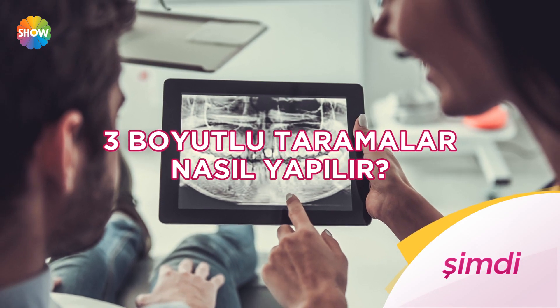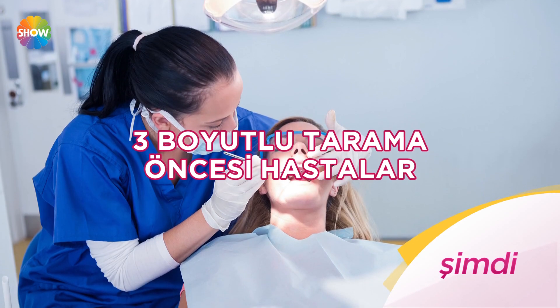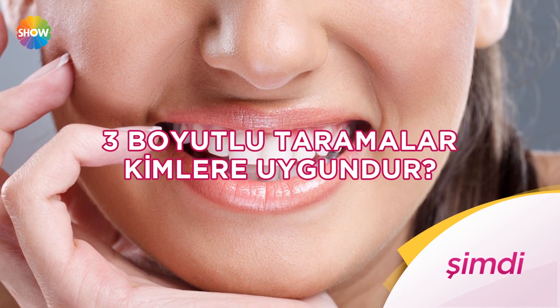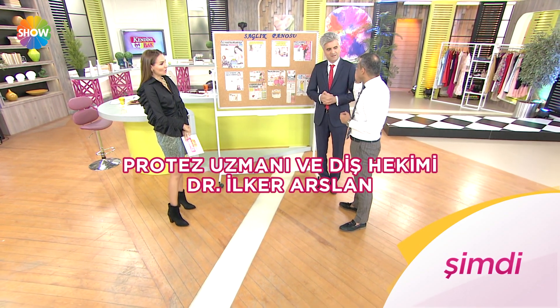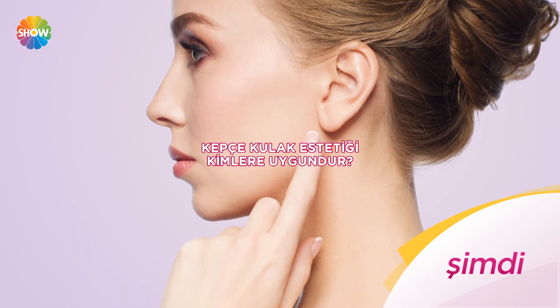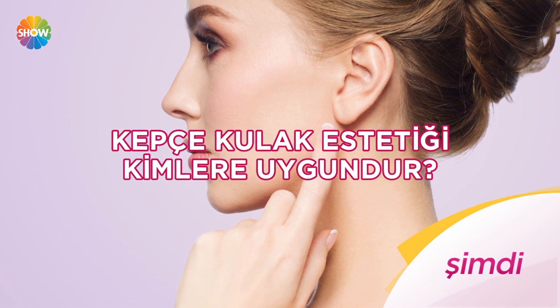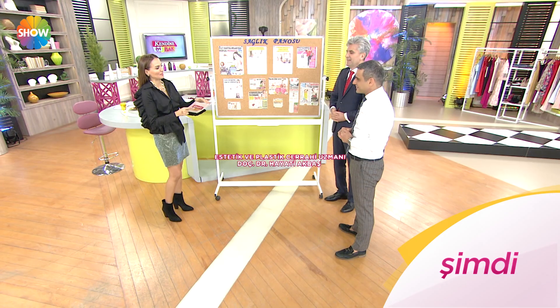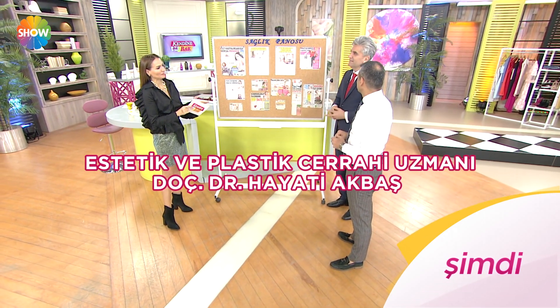Üç boyutlu taramalar nasıl yapılır? Üç boyutlu tarama öncesi hastalar sonuçla ilgili bilgi sahibi olur mu? Protez uzmanı ve diş hekimi doktor İlker Arslan anlatıyor. Kepçe kulak estetiği nasıl yapılır, kimlere uygundur, nelere dikkat etmeli? Estetik ve plastik cerrahi uzmanı doçent doktor Hayati Akbaş anlatıyor.